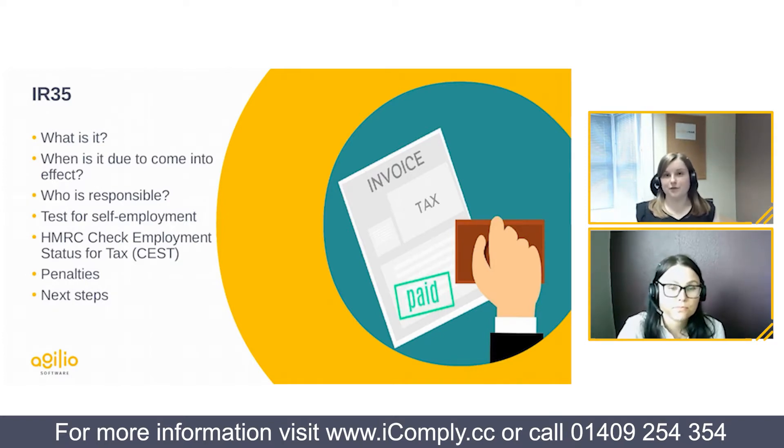There are two main tests for self-employment that a court would use if challenged. The first centres on the contract — is it genuinely a self-employed contract with all key elements? One critical element is a locum clause: the ability to provide a substitute rather than completing the work themselves. Here at Agilio we've worked with our solicitors to review and update our self-employed contracts to ensure IR35 compliance. For iComply and i-team members, we recommend reviewing the updated contracts released on iComply a couple of weeks ago, particularly ensuring key clauses like the locum clause are present.